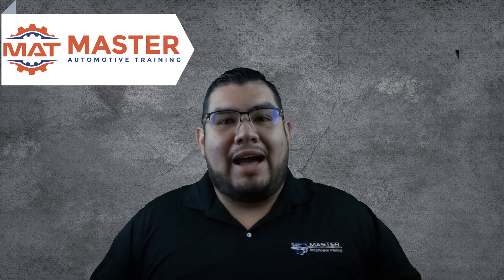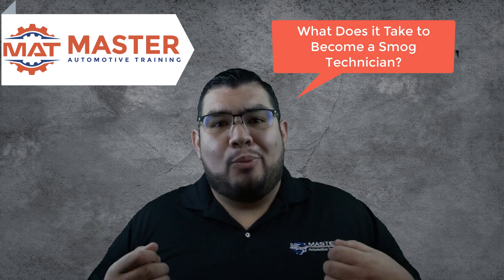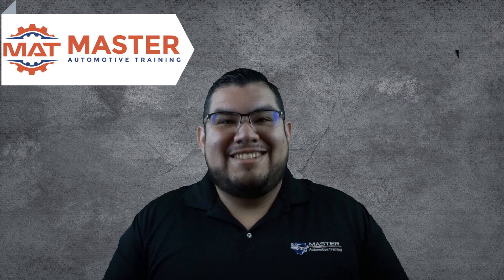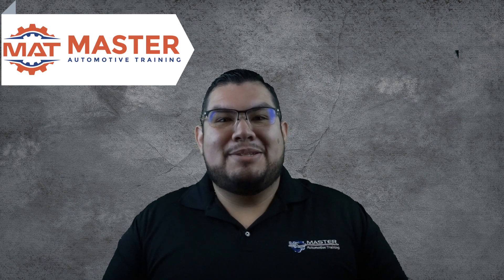I know plenty of people have wondered how can I become a smog tech, or what does it take to become a smog technician? I did all the hard work for you. Follow along as I take you step by step on how to become a smog technician.